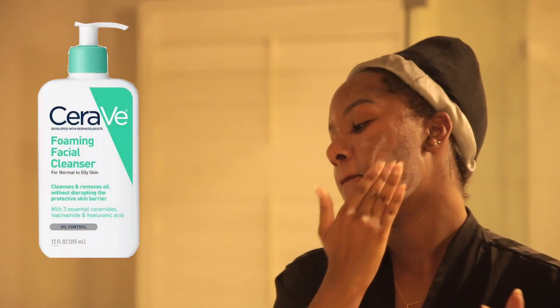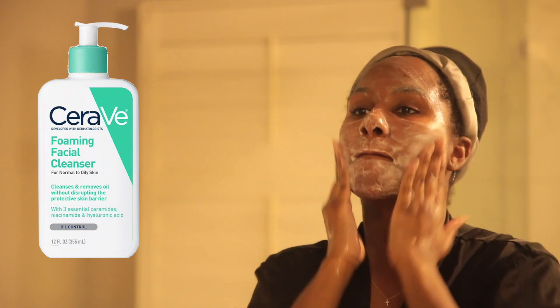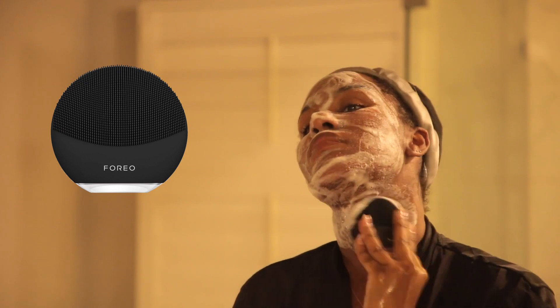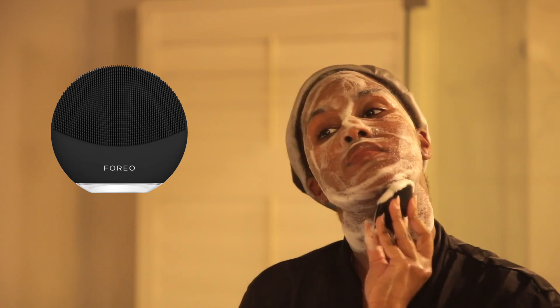After the bath I move on to skincare. I'm using my CeraVe foaming facial cleanser — I've been using this for about four or five years. It's my favorite cleanser; it's super gentle and non-irritating and just gets the job done without doing too much. Then I like to go in with my Foreo Luna Mini in black. I've had this for a while — I only charge it maybe once every four months.